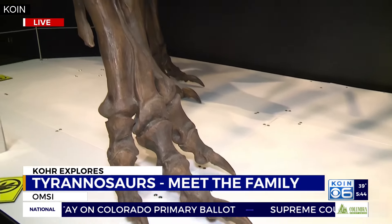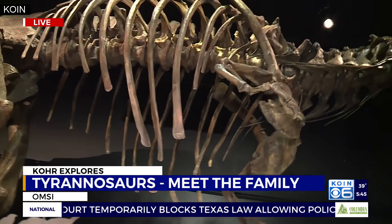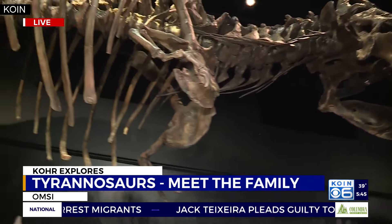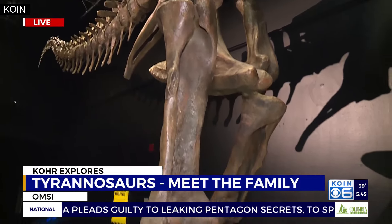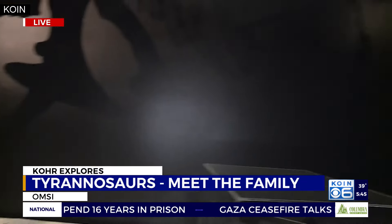What really amazes me about exhibits like this is the fact that you come up here and look at it, and it has a real majesty about it. If it were alive and lived up to its reputation, it would have really scared the bejeebers out of a lot of people. This was the apex predator in its day — nobody was as big as this one. We still haven't even found a tooth of a land animal this big.